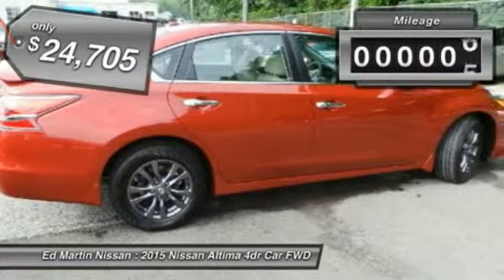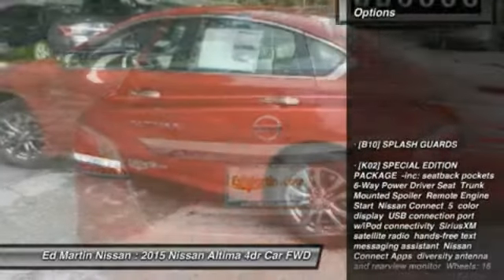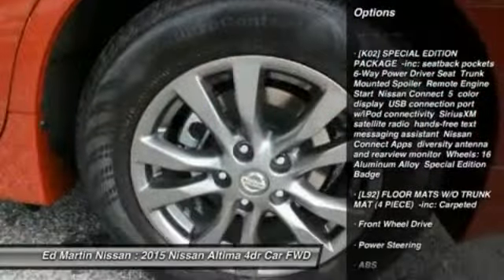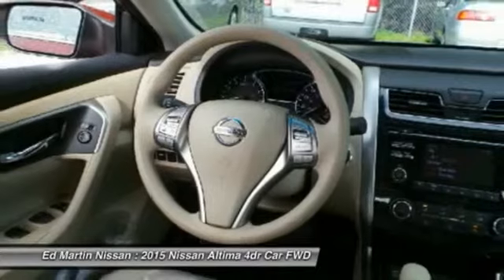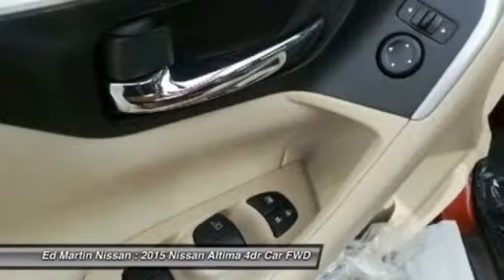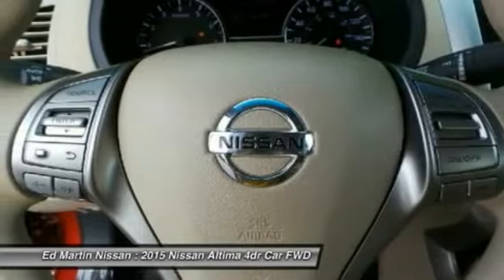This vehicle has less than 100 miles. Here are some of this vehicle's great options: stability control, anti-lock braking system, keyless entry, traction control, steering wheel audio controls, Bluetooth, adjustable steering wheel, power steering, driver airbag, four-wheel disc brakes. Take this vehicle for a spin and see why so many shoppers are now proud owners.